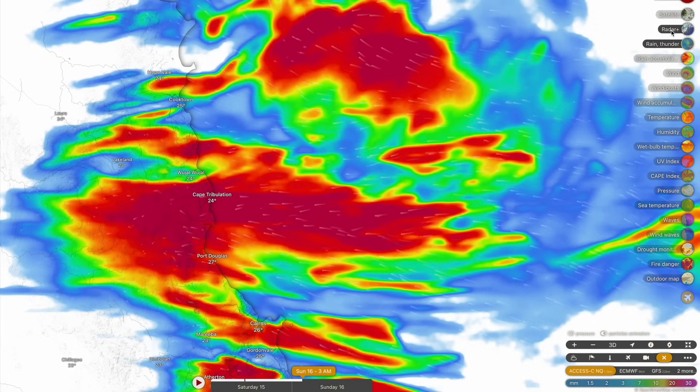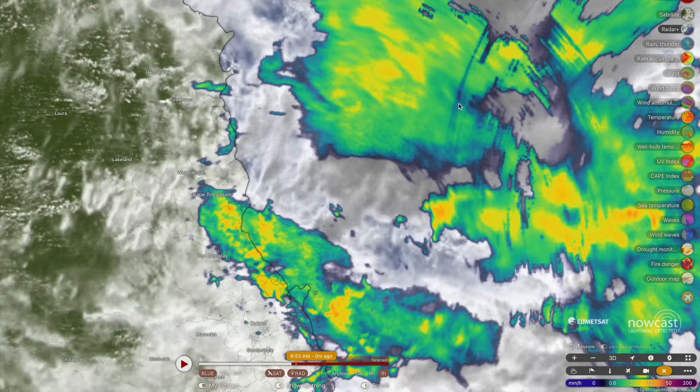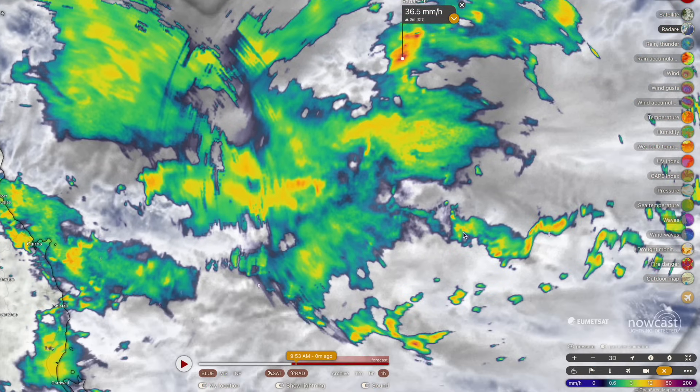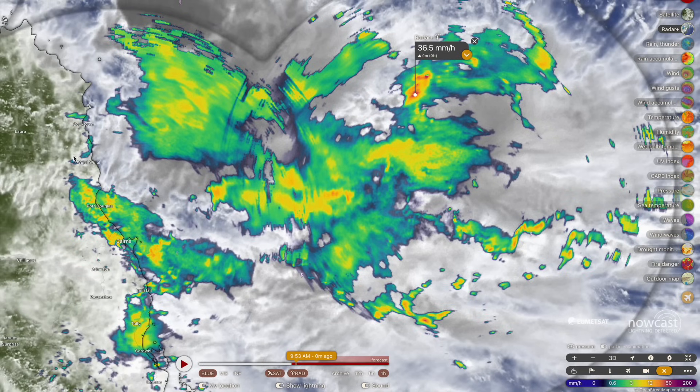That is reciprocated by what the radar is currently suggesting right now. Between the radar imagery and the forecast models, you can see some of the heaviest showers approaching 40 to 50 millimeters an hour in terms of rainfall accumulations. Once they get themselves up against the mountains, they'll only increase.